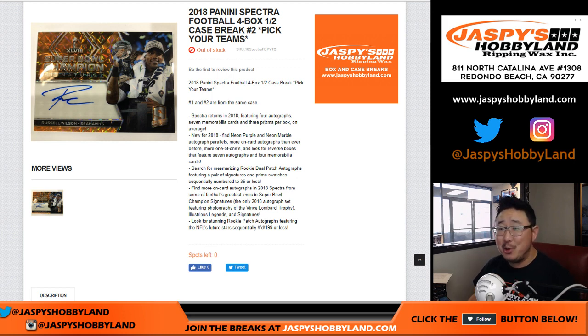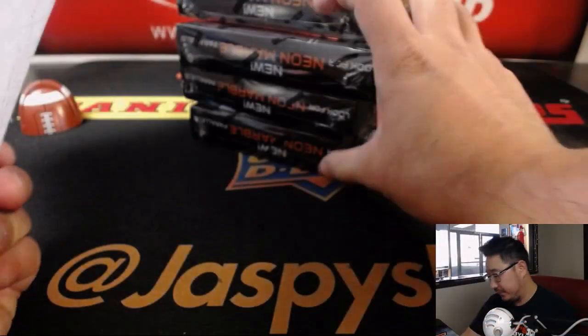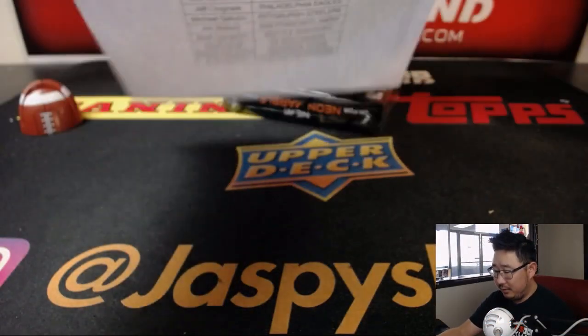Good afternoon, everyone. Happy new release day. The second half of the case of 2018 Panini Spectrum Football. The first half was fantastic. Second half — I'm hoping for more of the same. We left the second half right here. Set that right there, and here is the list. Good luck, everybody.